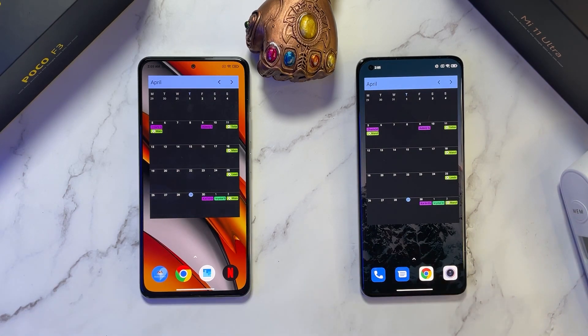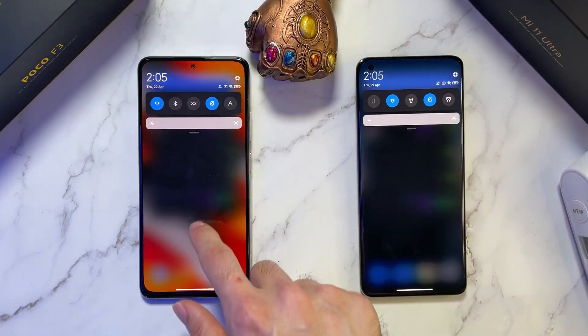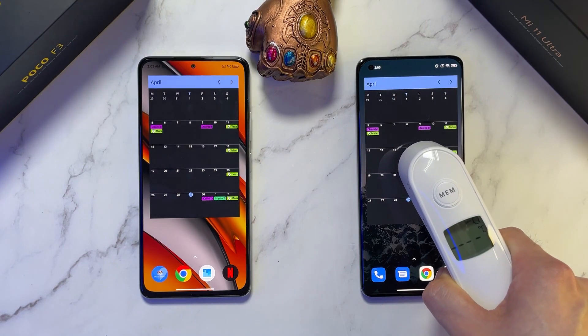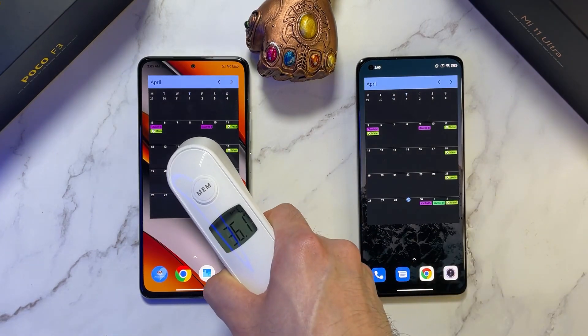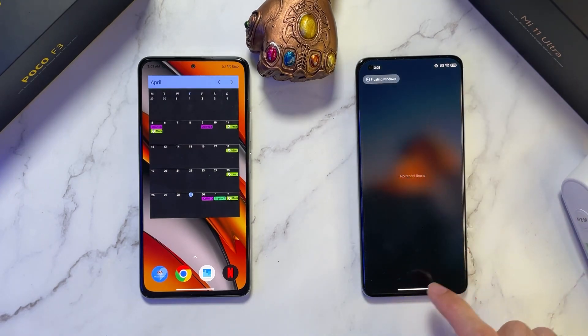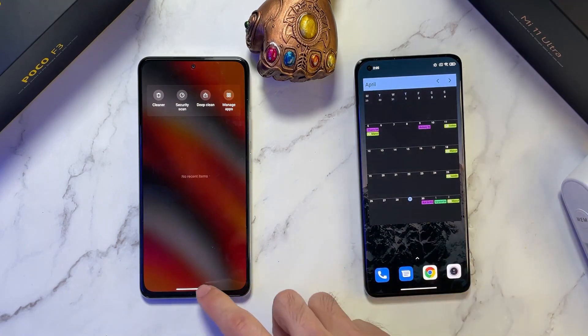Both of these two phones are connected to the same WiFi, both running at 120Hz, and the brightness is at peak on both phones. Let's check out the temperatures as we have started. All apps have been closed before we start this test.